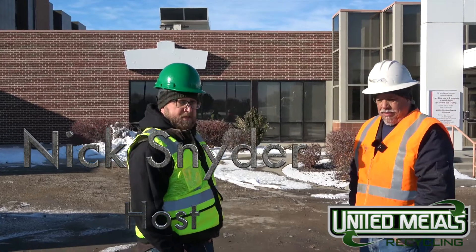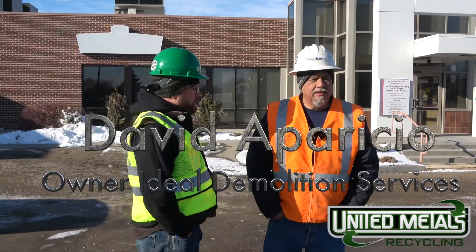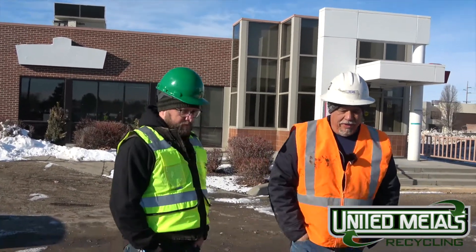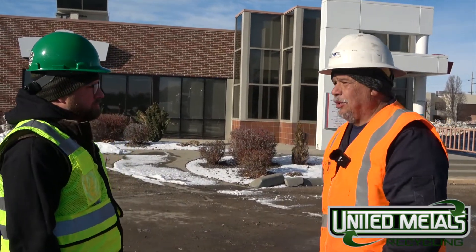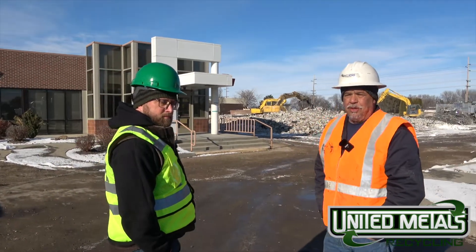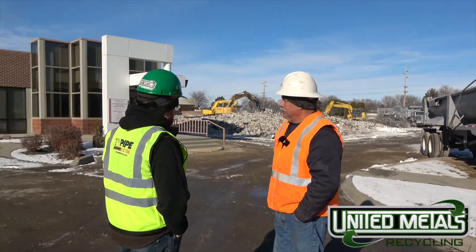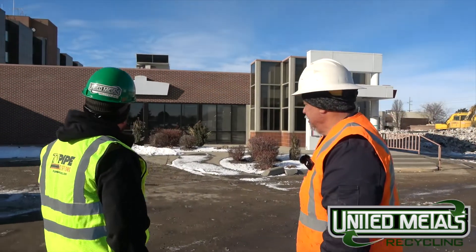Hi, this is Nick from Recycled Idaho. We're with David, the owner of Ideal Demolition. Tell us where we are, David. We are actually at the Mercy Hospital in Nampa, Idaho. It's a 12-acre site that we have to take out the entire site — all the structures need to go away, including the five-tower building structure. So that's going down.